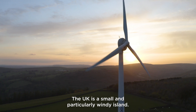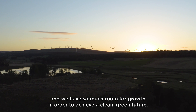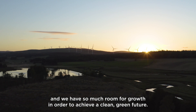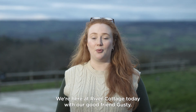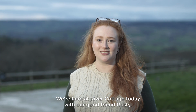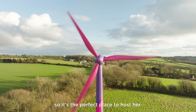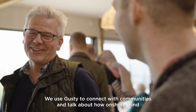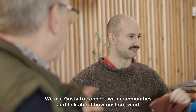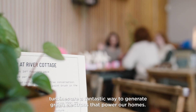The UK is a small and particularly windy island. We're in the top 10 countries for wind production and we have so much room for growth in order to achieve a clean green future. We're here at River Cottage today with our good friend Gusty. River Cottage is full of solutions to mitigate climate change, so it's the perfect place to host her. We use Gusty to connect with communities and talk about how onshore wind turbines are a fantastic way to generate green electrons that power our homes.